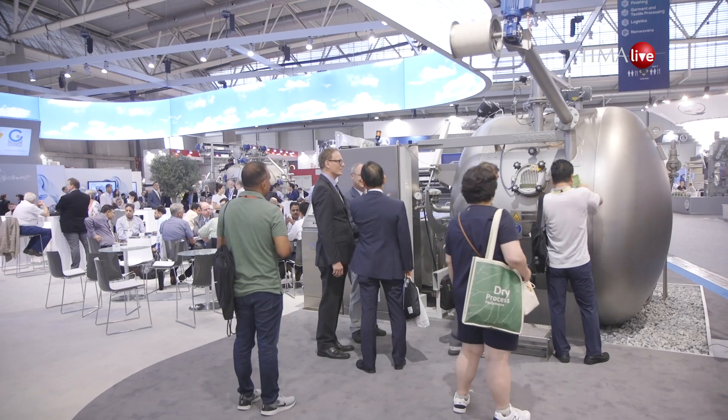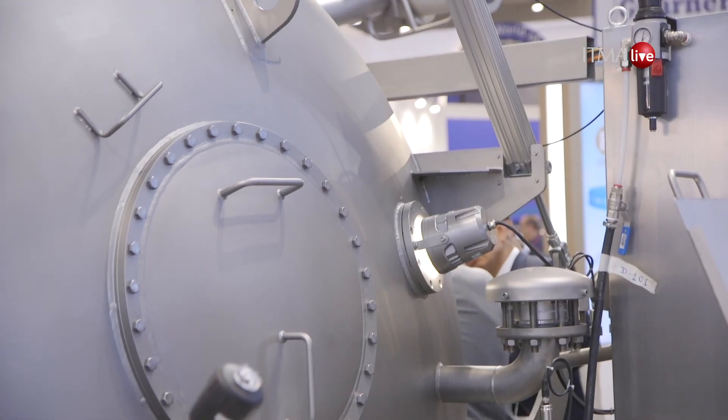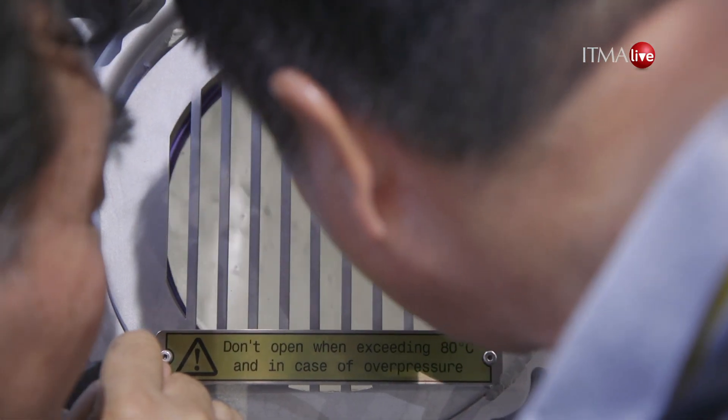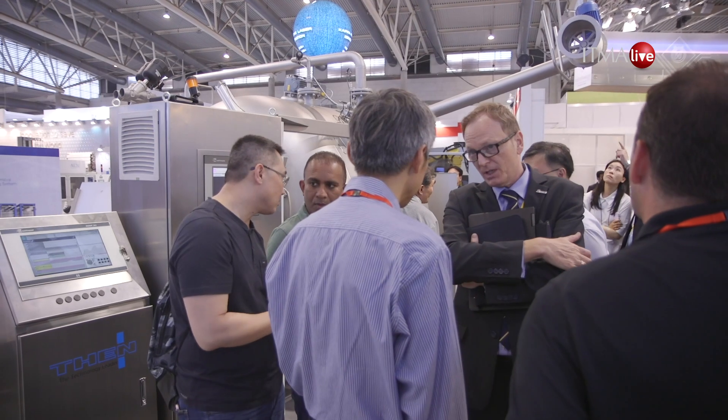What excites you about this year's ITMA 2019? What new things are you bringing for us? We brought out a new design, a new generation of round-shaped machines. We can work between 40 and 300 kg on this machine with very low tension, and of course it further reduces the liquor ratio — and this is really new.